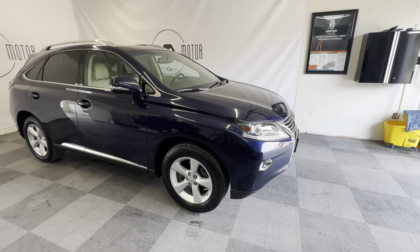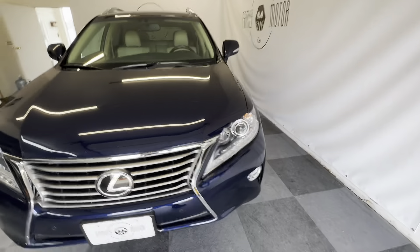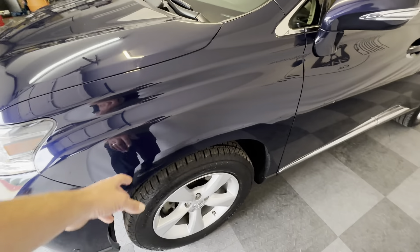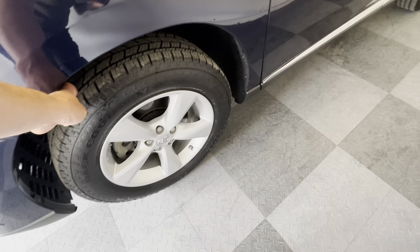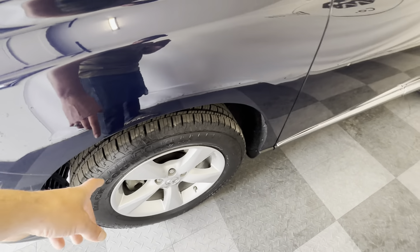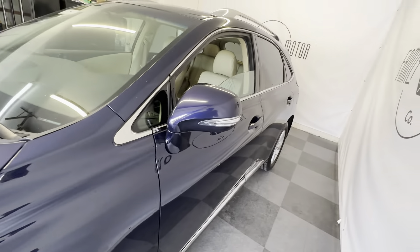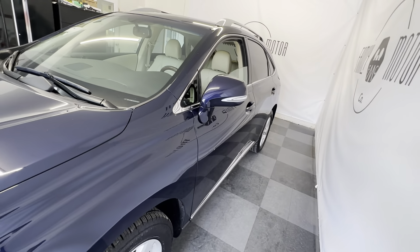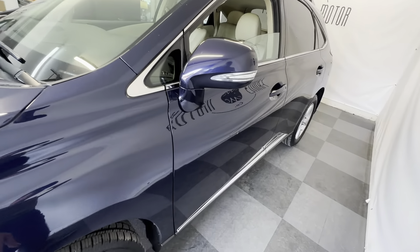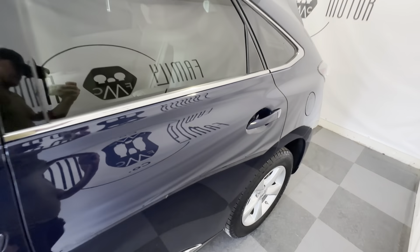It's a beautiful dark blue paint color — looks a little different in different lights but very pretty. It's got brand new Falken Wildpeak backcountry tires all the way around, brand new rotors, and brand new brake pads. It did all of its services at Lexus, including the full 80,000-mile service. It's got about 92,000 miles on it now — all the oil and everything is up to date.